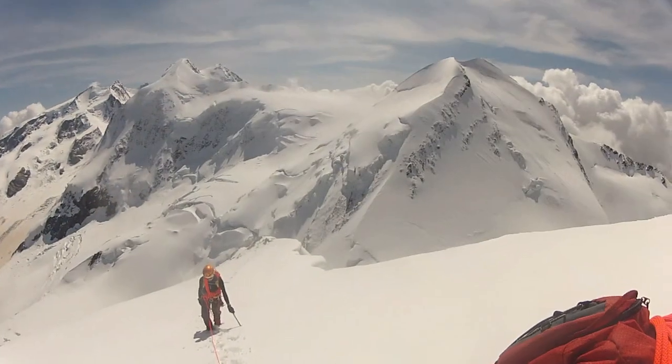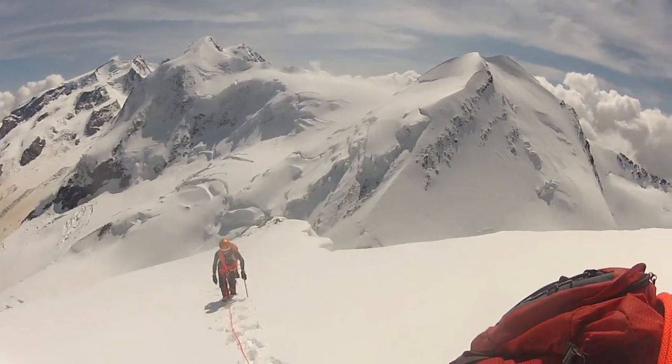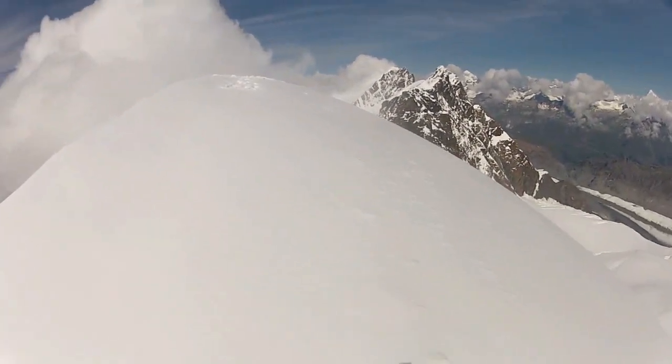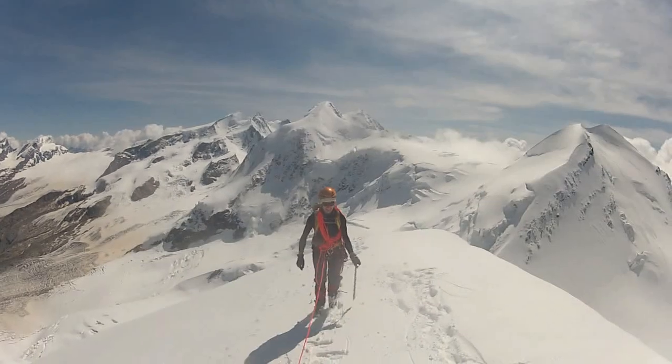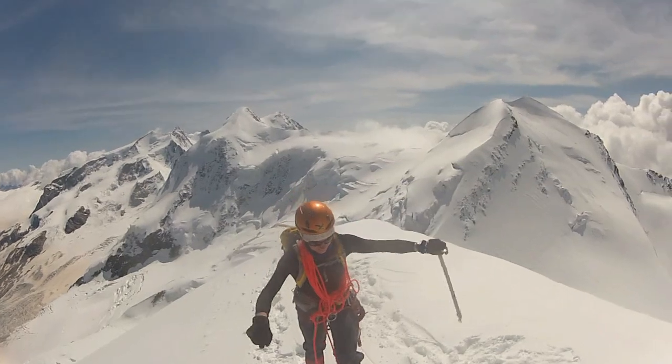Sweeping views unfolded all around as we approached the highest point. Clouds started to roll in by the time we reached the well-trodden summit. I was keen to cover as much distance back to the cable car as possible before a whiteout covered the track in snow.